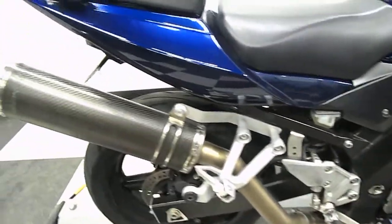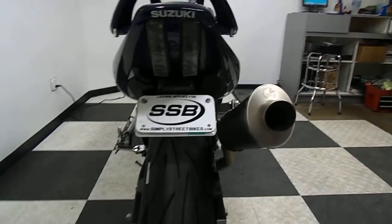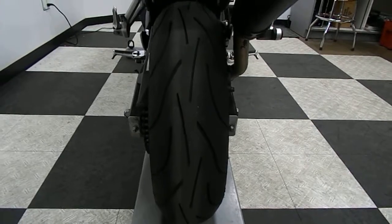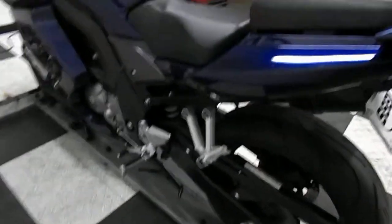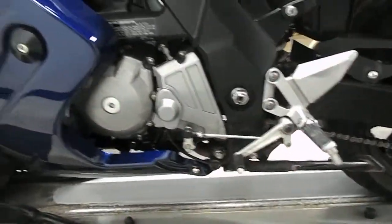It does have a Leo Vinci exhaust. It also comes with a fender eliminator and an integrated tail. The back tire is in excellent shape as well. The side of the bike is nice and clean.